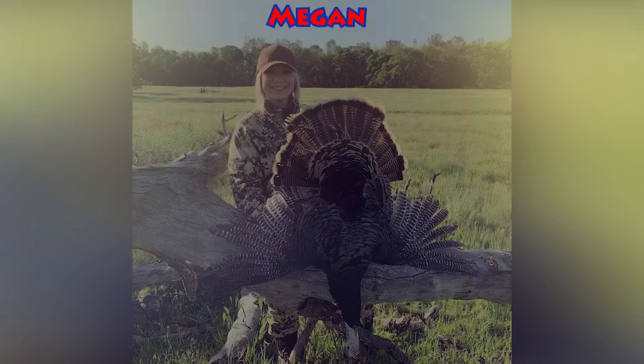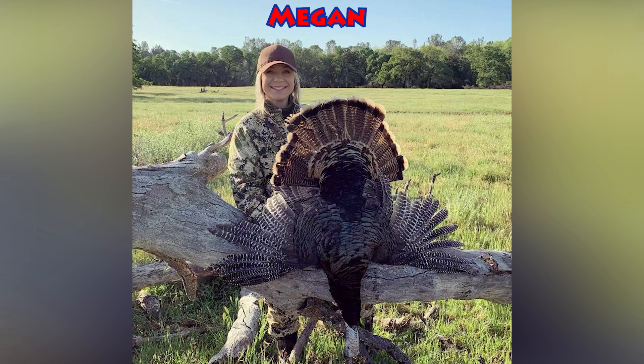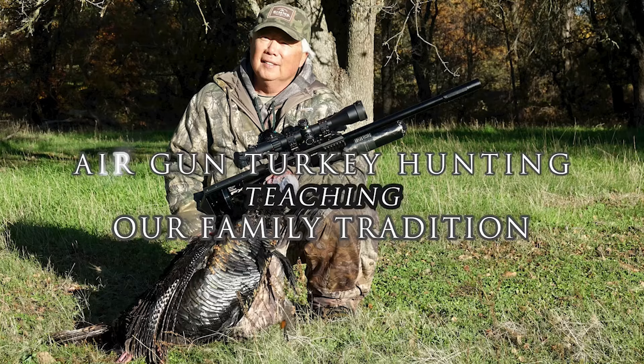Also, a friend of mine — Pete's granddaughter Megan — shot a nice turkey. Turkey season is open right now, so if you get a chance it's springtime and you can actually call them in. I went out with my grandson and shot one with a pellet gun.